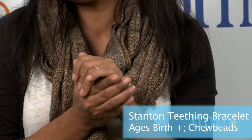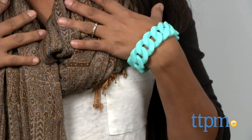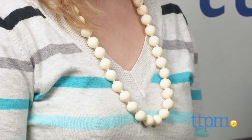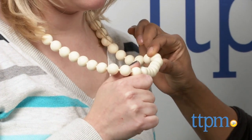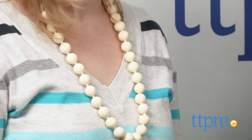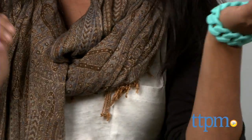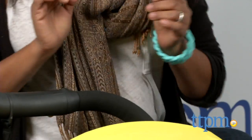I actually have these — I have quite a few colors — and I use them with my little baby. They're really fun. You can put them on yourself as the mother because babies are always tugging, trying to chomp on what they have. They're made really well, so they're not coming off and they're not going to choke. They're all silicone, and they fit your fashion needs. They're from Chewbeads.